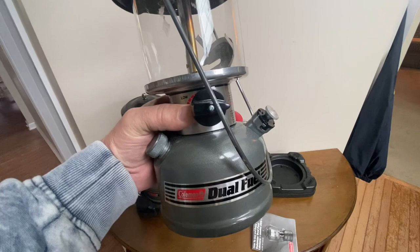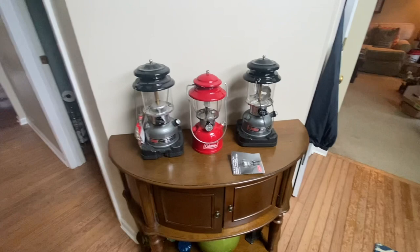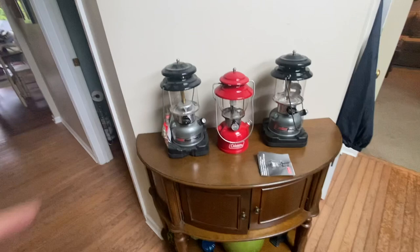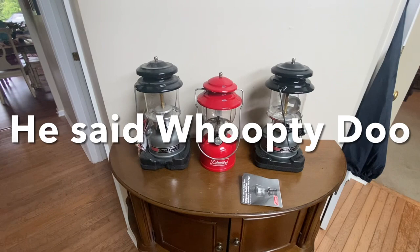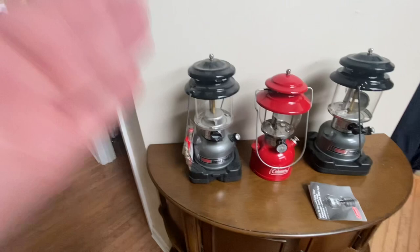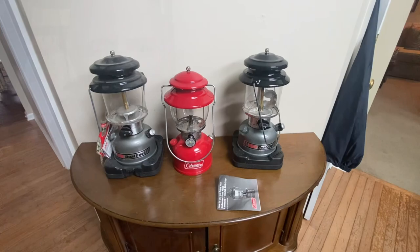That's four in a row I picked up that were mint to unused to slightly used. The only thing with this one is it has dust on it — whoop-dee-doo. Beautiful lanterns. This was worth my trip — 20 minutes from work, I picked these up in the pouring down rain. Very nice. And look — brand stinking new. Brand new. Very happy with this.